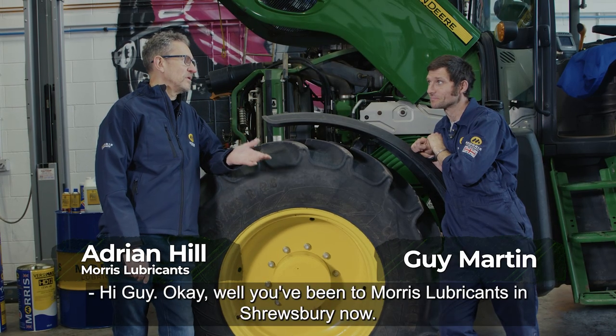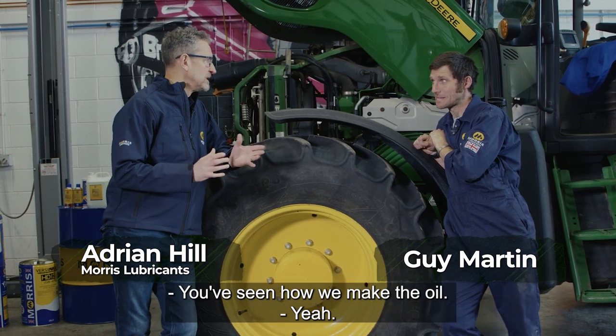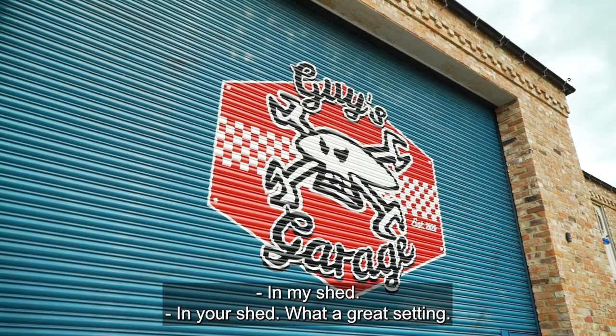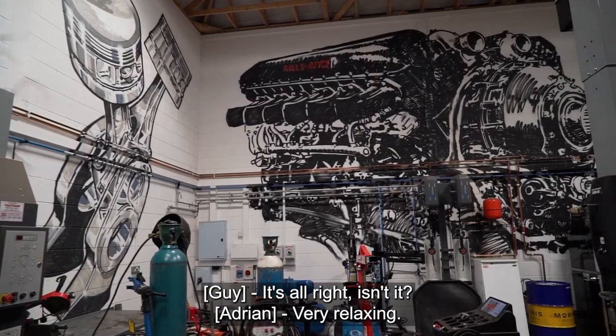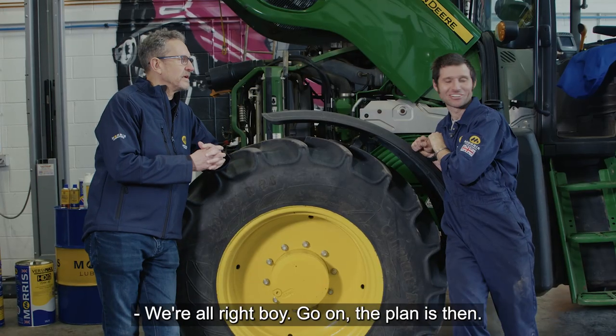Hi Guy. Well, you've been to Monastery Brookings in Shrewsbury now, you've seen how we make the oil, so we're now going to see how the oil works. In my shed. In your shed, great setting. It's alright isn't it, a bit of a tip at the minute mate. But plenty of tea on offer, so that's the main thing.